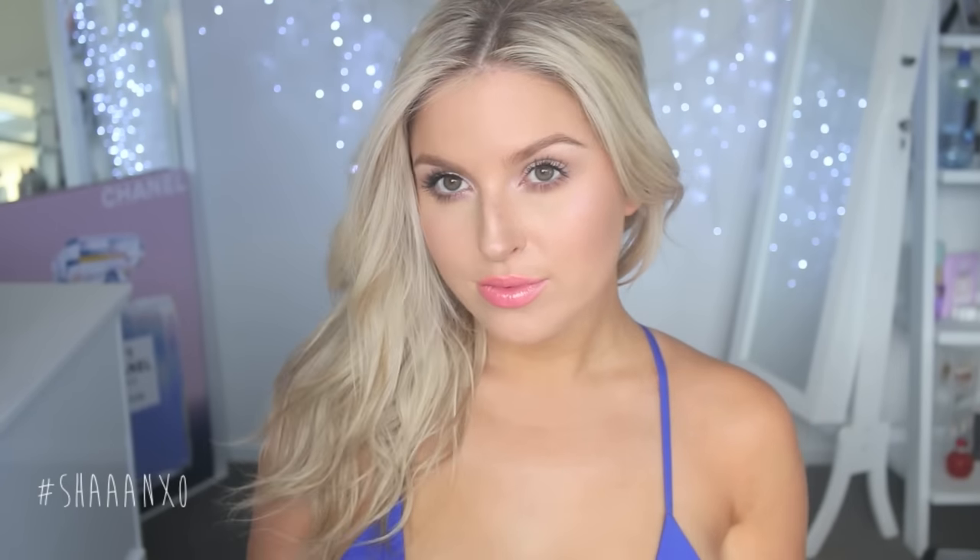Hey everyone! Today I'm doing a two-in-one tutorial — my hair and makeup — on this look here, which is super fresh and glowy and, most importantly, super fast. The hair and the makeup takes 15 minutes or less. This look is for those of you who want to wear a full face of makeup and look really put together, but you don't have too much time to do it — you don't have an hour in the morning.